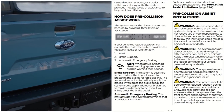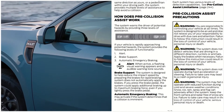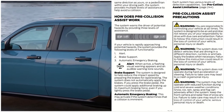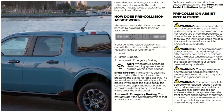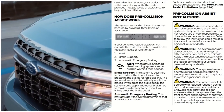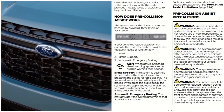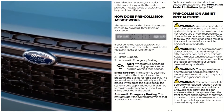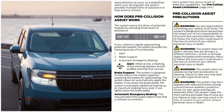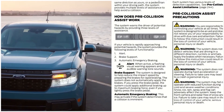Pre-collision assist precautions: you are responsible for controlling your vehicle at all times. The system is designed to be an aid and does not relieve you of the responsibility to drive with due care and attention. Failure to follow instructions could result in loss of control of your vehicle, personal injury, or death. The system does not detect vehicles driving in a different direction, cyclists, or animals. The system does not operate during hard acceleration or steering.